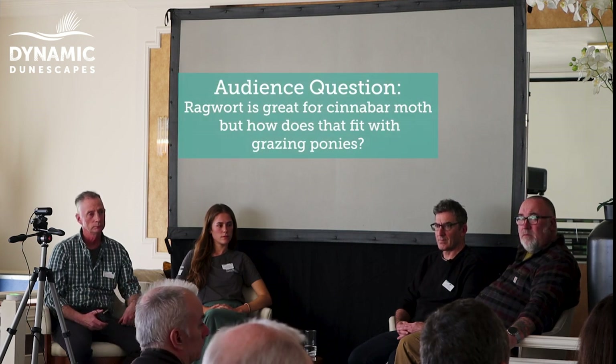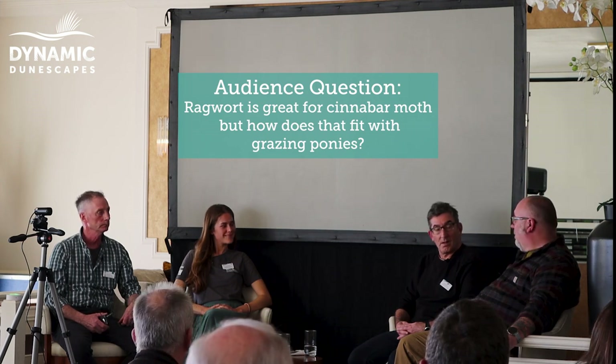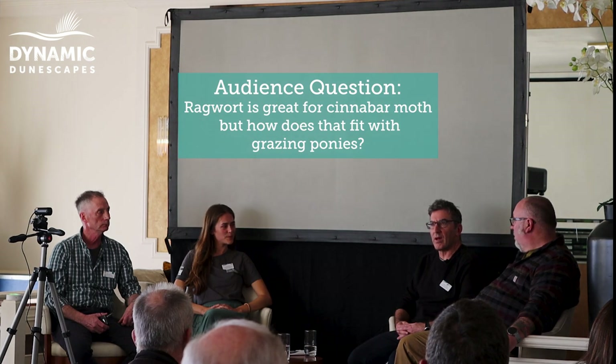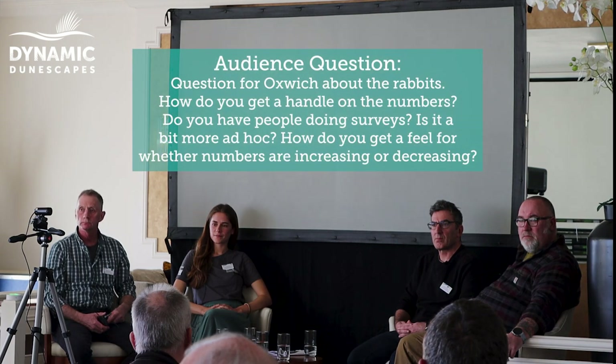Second question: ragwort is great for cinnabar moths — how does it fit with grazing ponies? We do have ragwort at Upton Towans. We would not put ponies into an electric-fenced enclosure with a lot of ragwort — that would be asking for trouble, especially if the ponies were hungry and had limited grazing. But if you've got an extensive area, ponies will naturally avoid ragwort as it's unpalatable, so you shouldn't necessarily have a problem. Ragwort, cinnabar moths, and ponies all live happily together at Upton Towans.